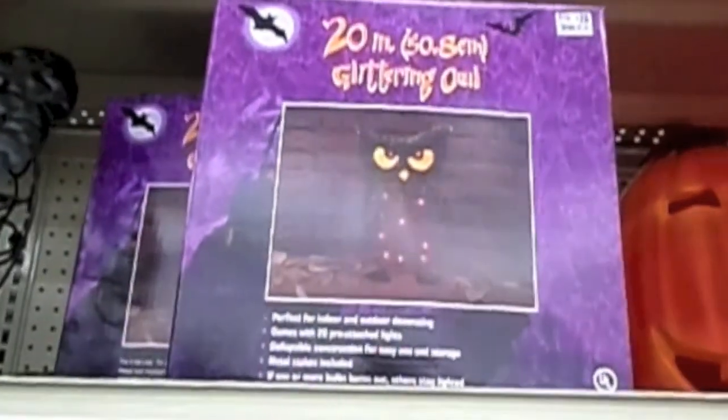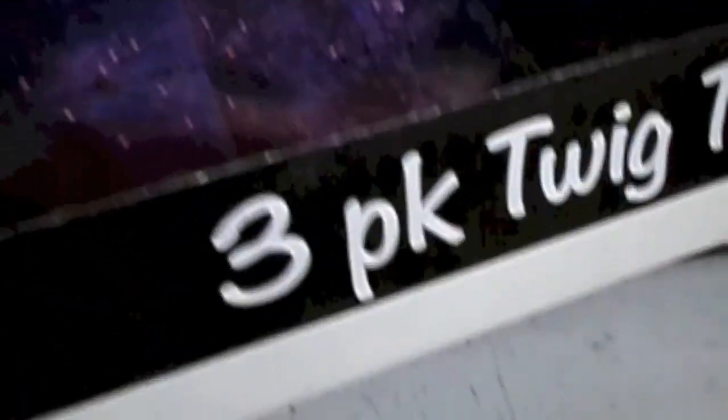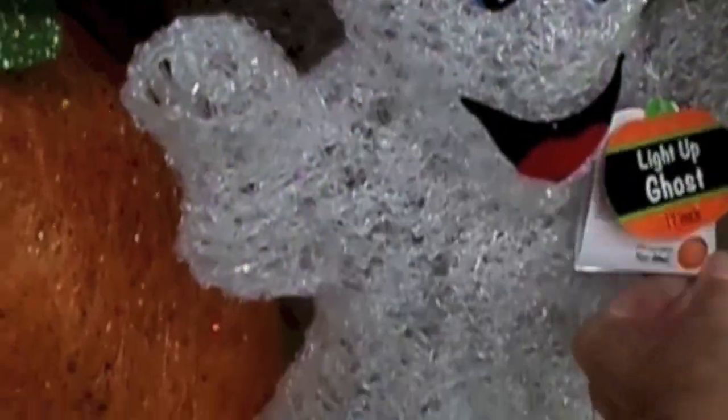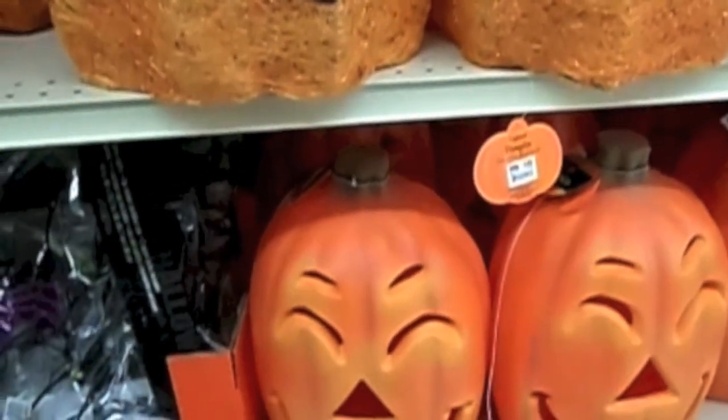I like this 20-inch glittering owl. I'm going to get the three-piece twig tree set. There's an inflatable Halloween dog. I like these little paper lanterns. Cat, ghost, lighted cat, glittery pumpkins, light-up ghosts. And those pumpkins down there that light up.